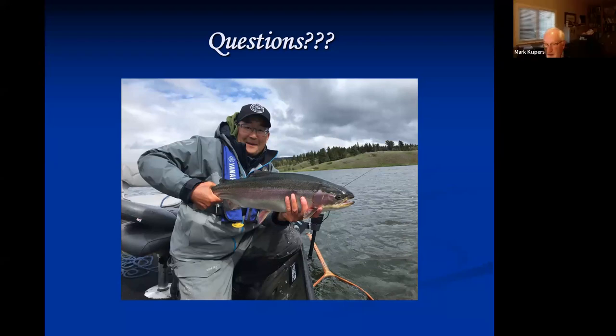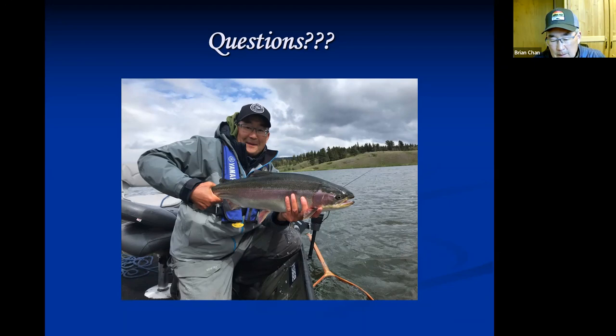Q&A: If visiting from Montana for two weeks, the recommended timing would be May 15th to June 1st — spending a week in the Kootenays (Fernie to Cranbrook to Golden area) and then coming to Kamloops. The fish in the Kootenay lakes are far less pressured than those around Kamloops, easier to fool since they haven't been caught and released as many times.